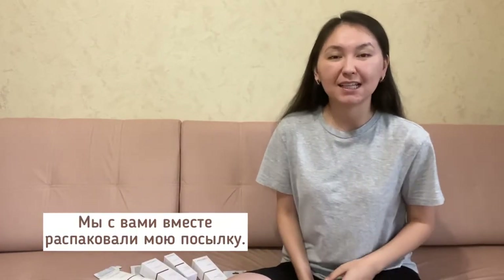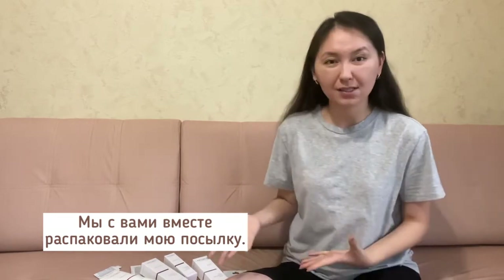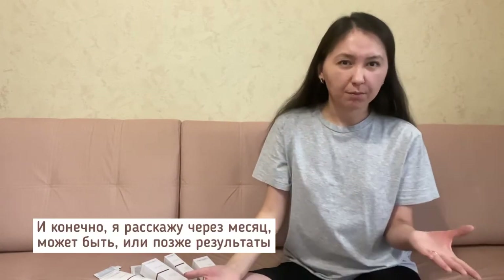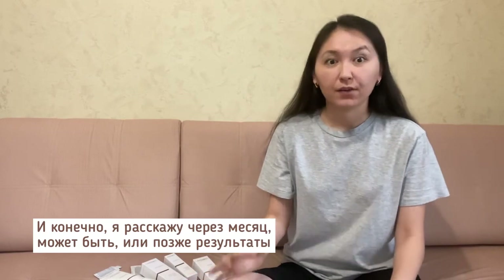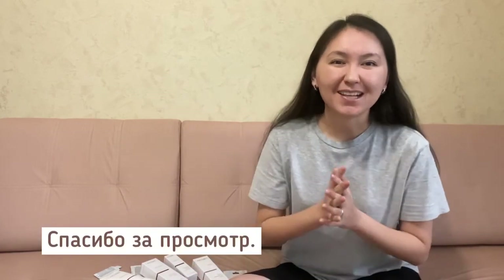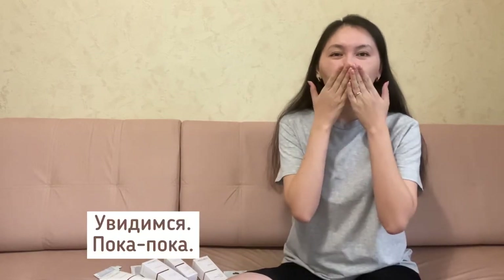We've unpacked my parcel together and I will use this Christina cosmetics. Of course, in a month or later I will tell you the results and give you my recommendations. Thanks for watching — see ya, bye bye!